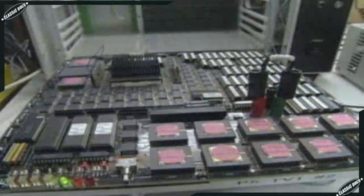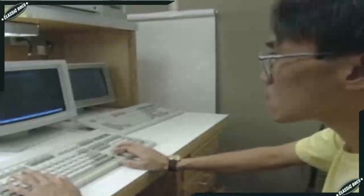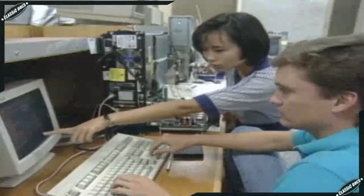The computer creates its magic by calculating with a speed and accuracy that far surpasses its human inventors. Computers stagger the mind with their complexity, but simply put, a computer takes information, processes it, and then outputs a result. It's all done with a unique partnership of hardware and software.